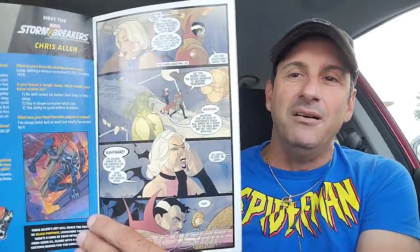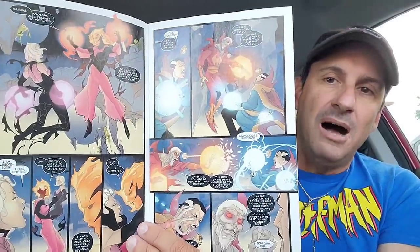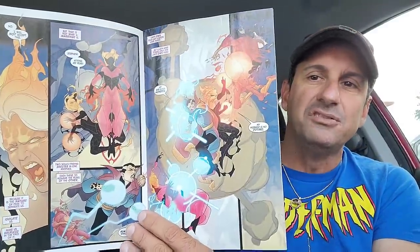Then we have Doctor Strange issue 2 — what a great cover. I think Alex Ross does this cover. It looks like Clea is being framed for murder because the person killed in the last issue was the one who originally murdered Doctor Strange. Everyone blames Clea, so now she's got to prove her innocence or find out who actually murdered this guy. Jed McKay writes this book as well — we'll see the direction it goes.